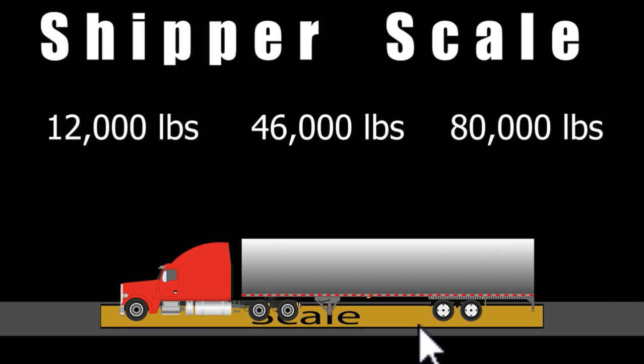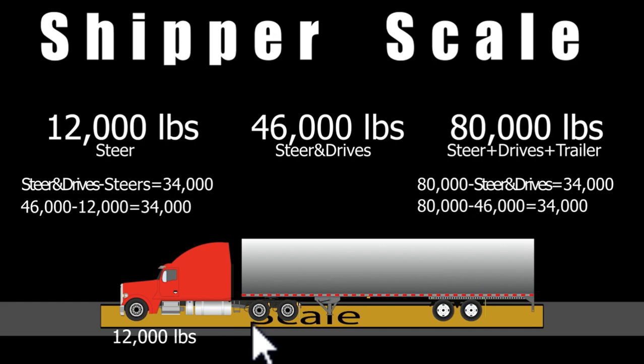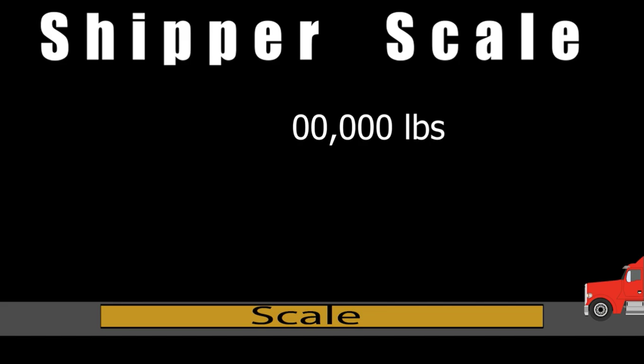Now we do a little simple math. We can't get the drives independently, so all you have to do is a simple calculation. We already have 46,000 pounds — steers and drives combined — so just subtract the steers and that gives you the drives: 46,000 minus 12,000 equals 34,000 pounds. Then take that 46,000 away from 80,000 pounds gross and that gives us 34,000 pounds on the trailer.